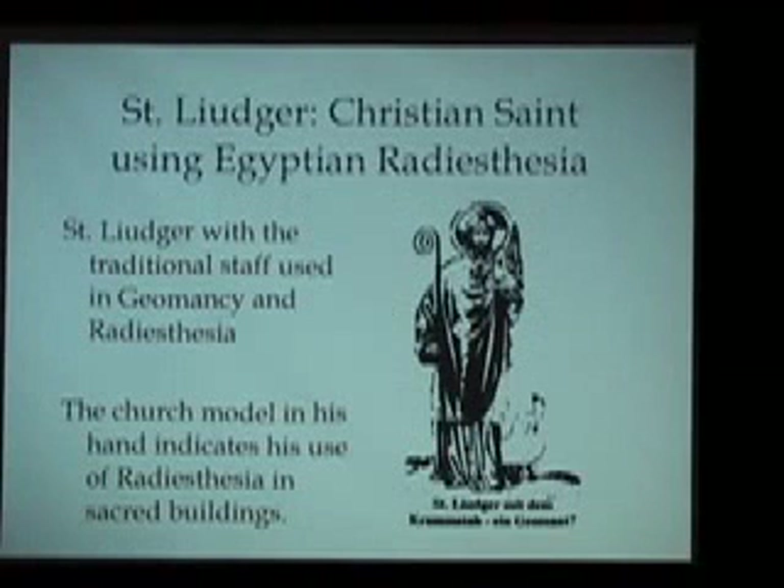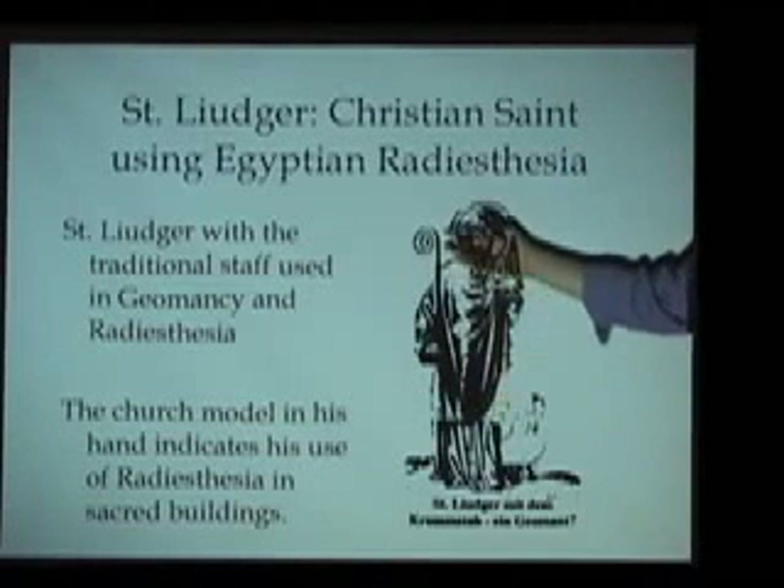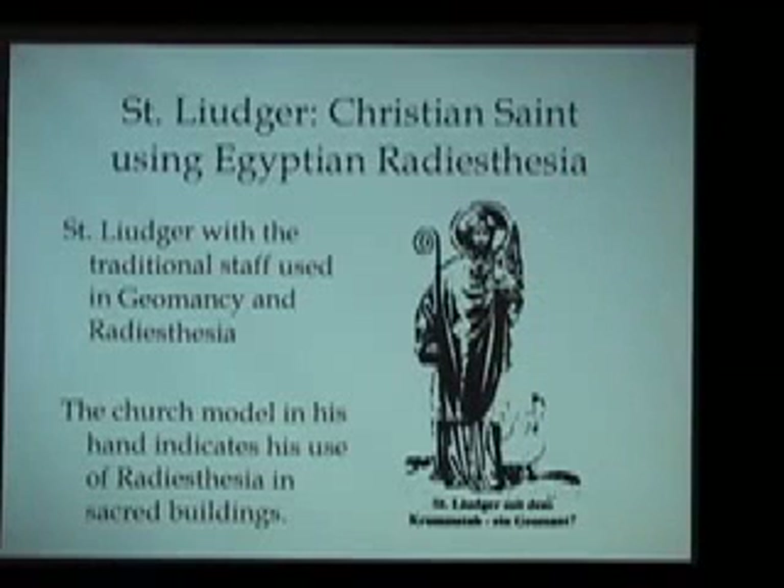We see illustrations such as this of Saint Luiger, a Christian saint using Egyptian radiesthesia. In this old woodblock print, in one hand he's holding the form of a cathedral, and in the other hand he's holding the form of a staff. We know from old Egyptian texts and from the Old Testament that in ancient Egypt they used the form of scepters or staffs for all types of energetic or so-called magical purposes. But as Arthur C. Clarke once said, magic is simply a term we give to a sufficiently advanced form of technology that we do not understand. When we understand this Egyptian science of energy, things that appear to be magic can now be understood as a type of spiritual science.